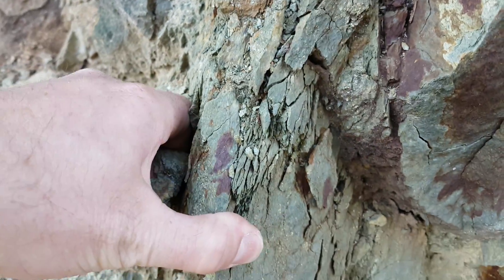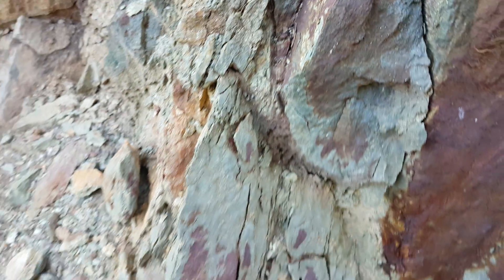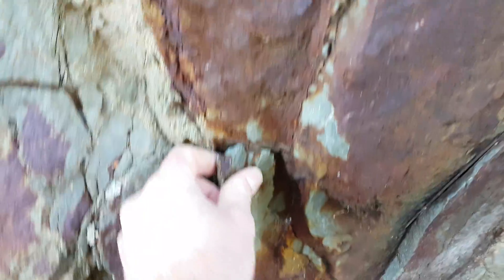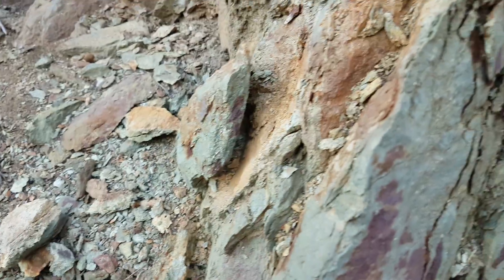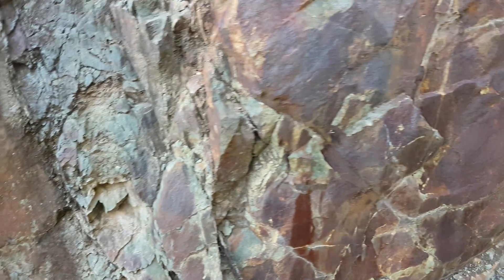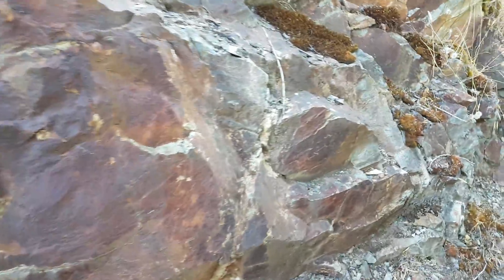Again, a lot of sulfides — some copper, silver. I'll be retesting this and sending it in. We took a sample from the main vein and sent that in, but haven't sampled anything else, so I'll be doing that. Another nice little patch of sulfides in there — quartz vein right there, more quartz.